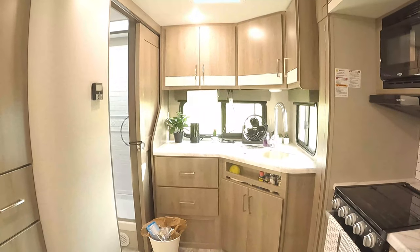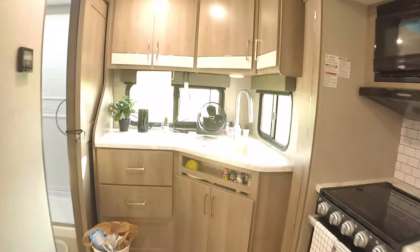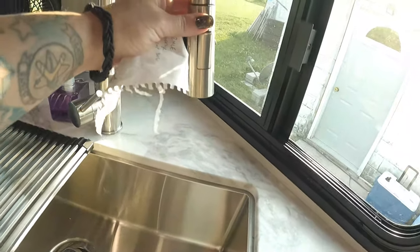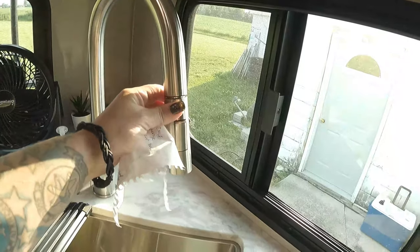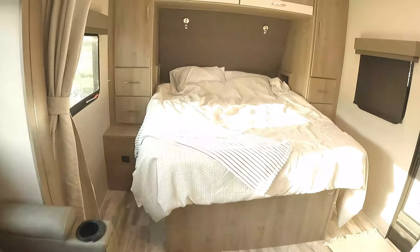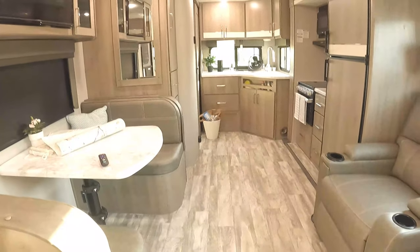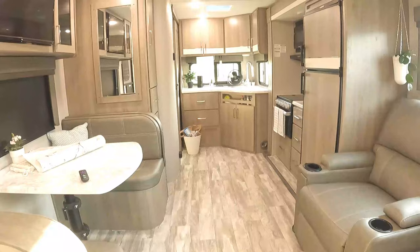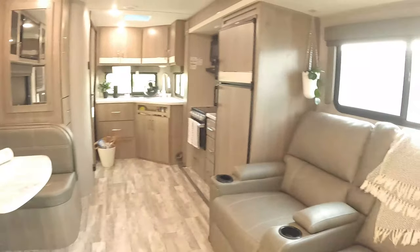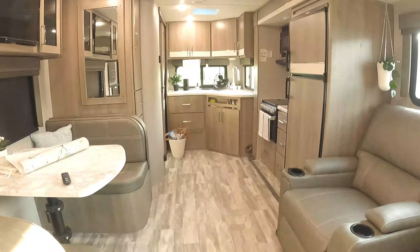I've had a couple of little issues — I did a previous video on that — but minor stuff. I feel like it is good quality, like this residential single-basin stainless sink with a pull-down faucet. For me, without kids, just dogs, this was the best bang for the buck as a smaller travel trailer since I only have an F-150 right now to pull it. I plan on getting a Super Duty, but I didn't want something too crazy, and this really seemed to have it all.